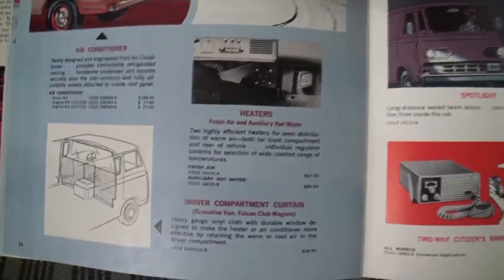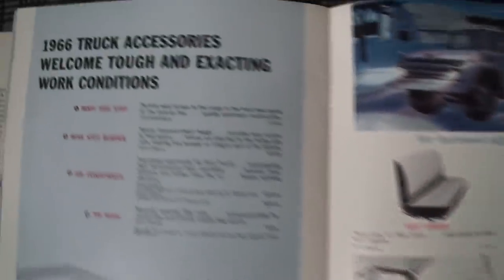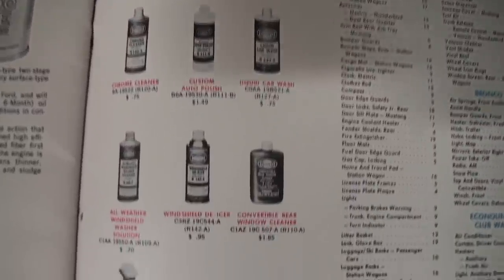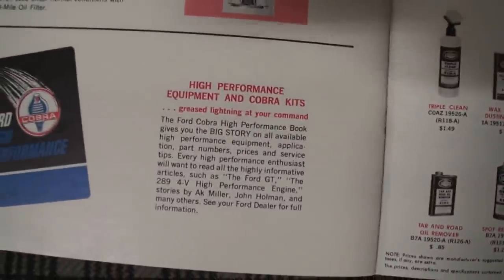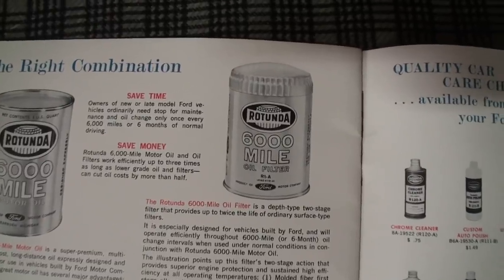Your index, your high performance equipment for Cobra kits — nice. 6,000-mile oil filters at that time, so that was pretty cool. I want to show you this — this is neat. This was a Motor Trend issue back in March of '66.